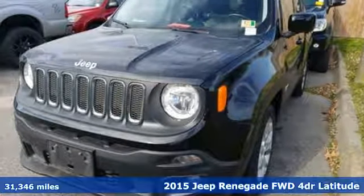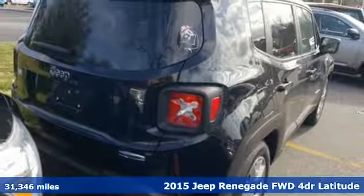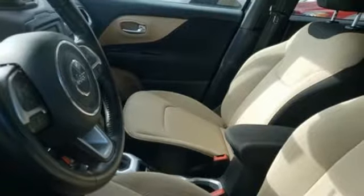Here's a 2015 Jeep Renegade. In the city or in the country, embrace your pioneering spirit in this Renegade. You'll look forward to every drive with features like these.